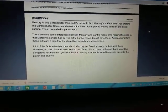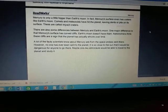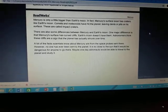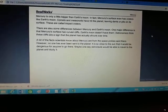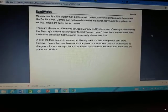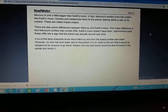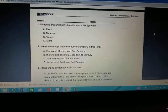In fact, Mercury's surface even has craters like Earth's moon. Comets and meteorites have hit the planet, leaving dents or pits on its surface — these are called impact craters. One major difference is that Mercury's surface has curved cliffs; Earth's moon doesn't have them. Astronomers think these cliffs are a sign that the planet has actually shrunk over time. No one has ever been sent to the planet — it is so close to the Sun that it would be dangerous. Maybe one day astronauts would be able to travel there and study it.